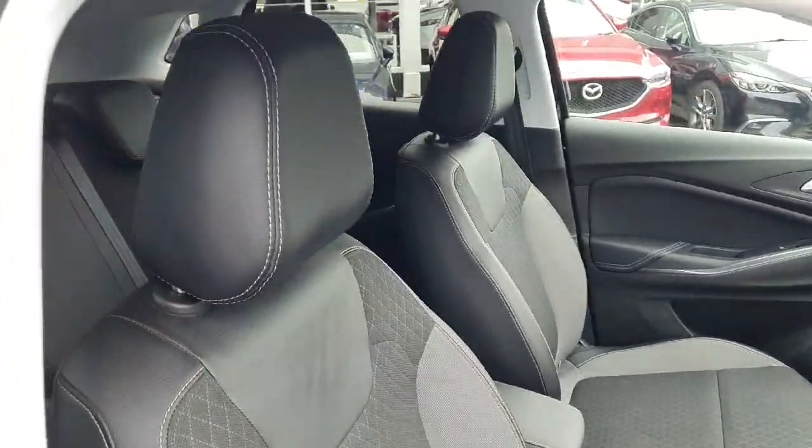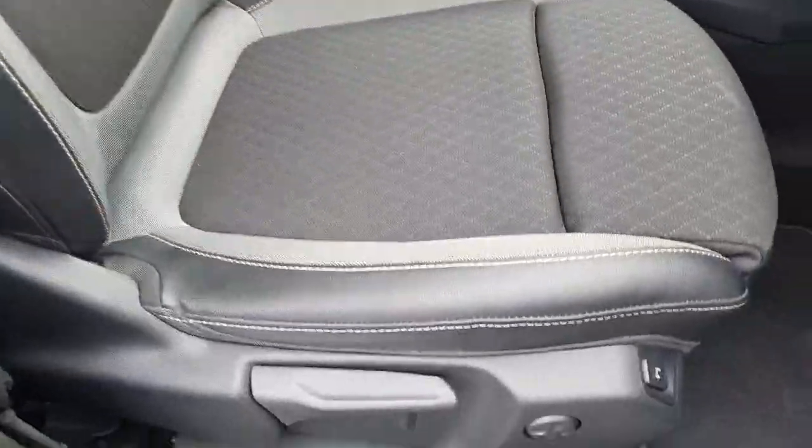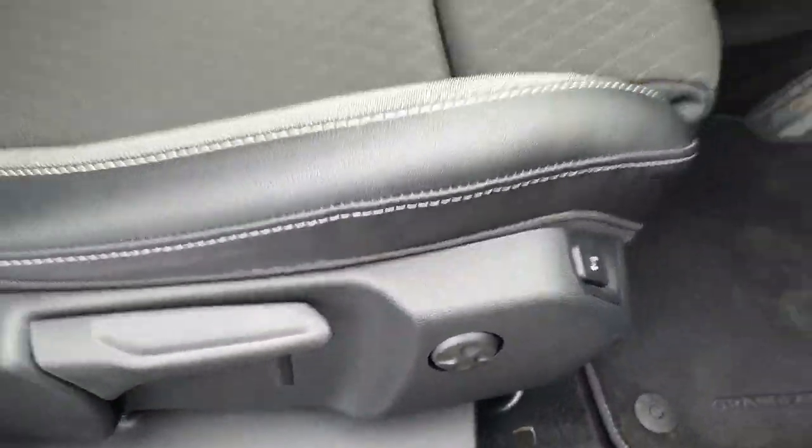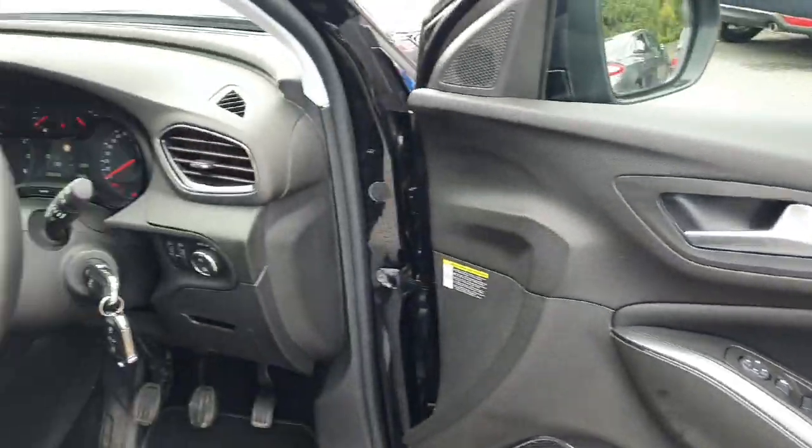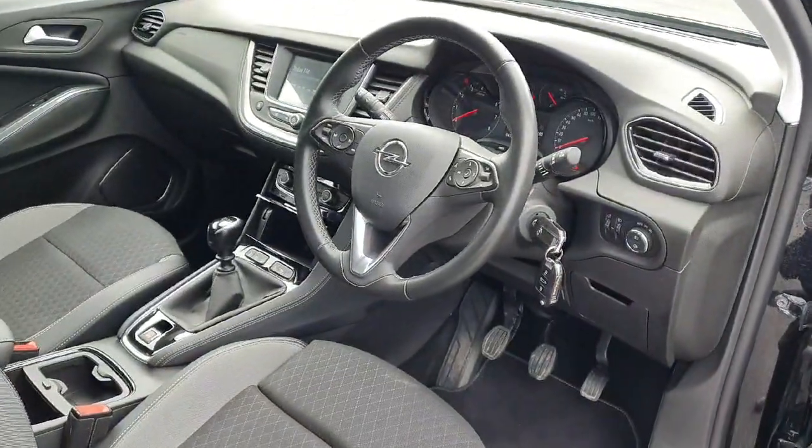Looking into the front of the car, again lovely moulded seats, half leather, height adjustment, electric lumbar support, full electric windows, electric mirrors, and this lovely chrome detailing which wraps right around the front of the car.